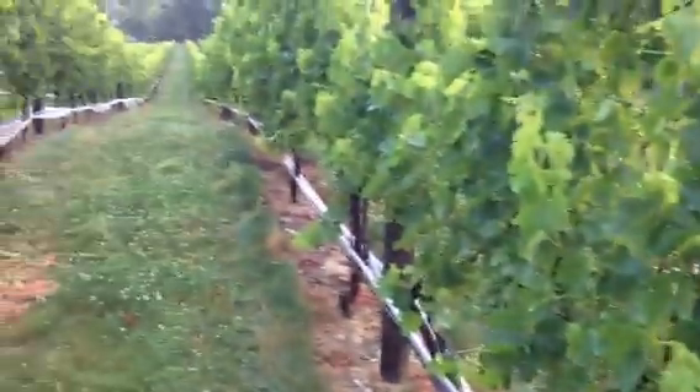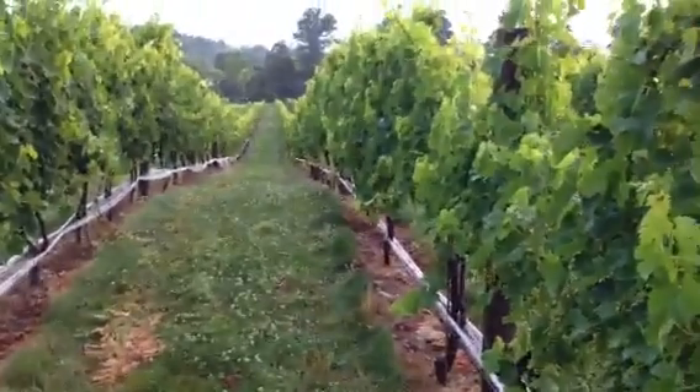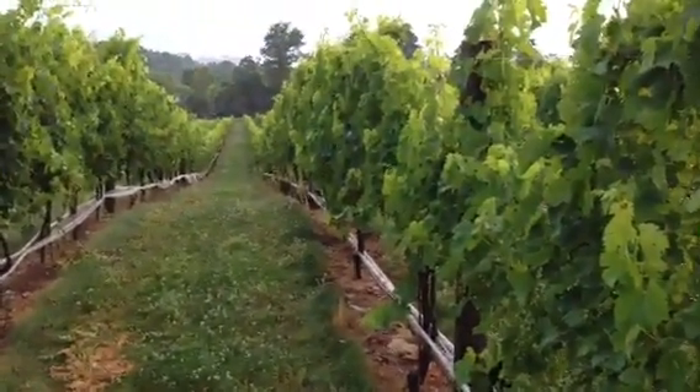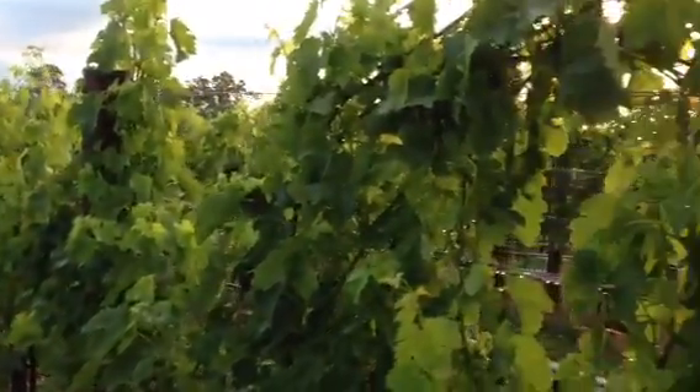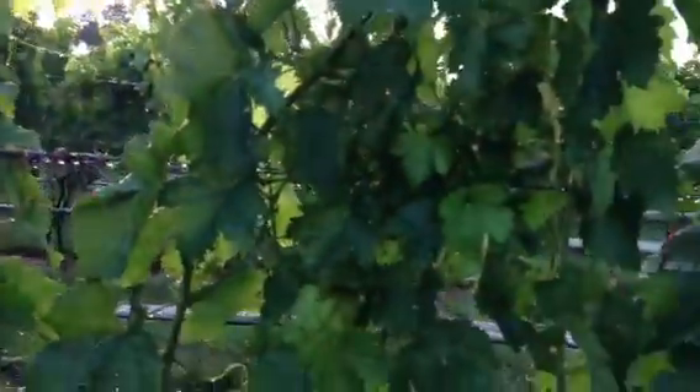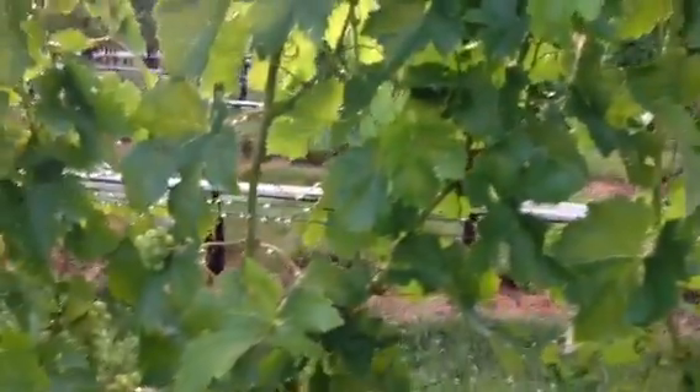Vines are looking healthy. Look down the row, all nice and neat and tucked in. We have wires for helping to keep the vines, the laterals in.